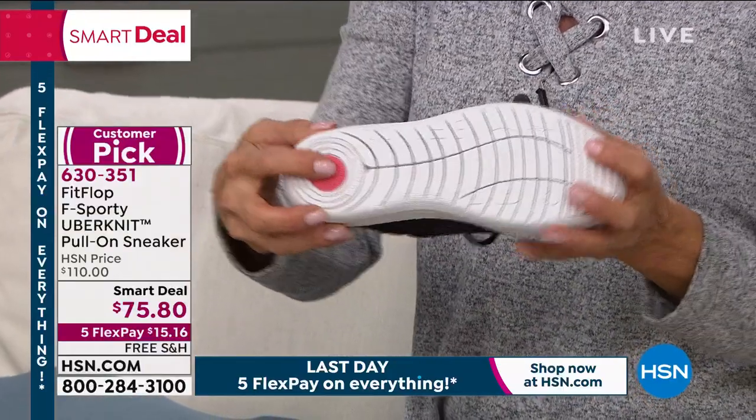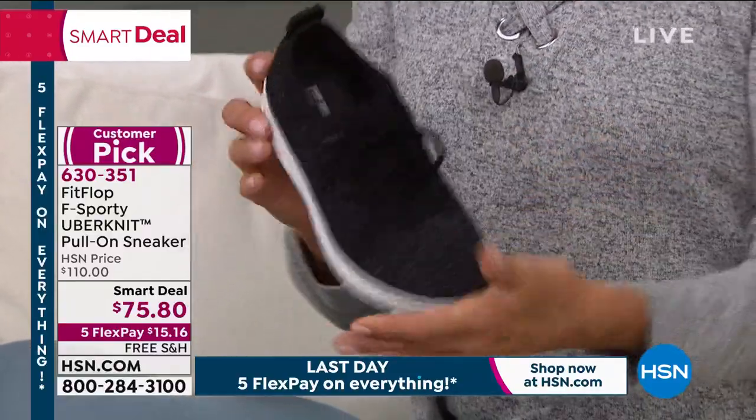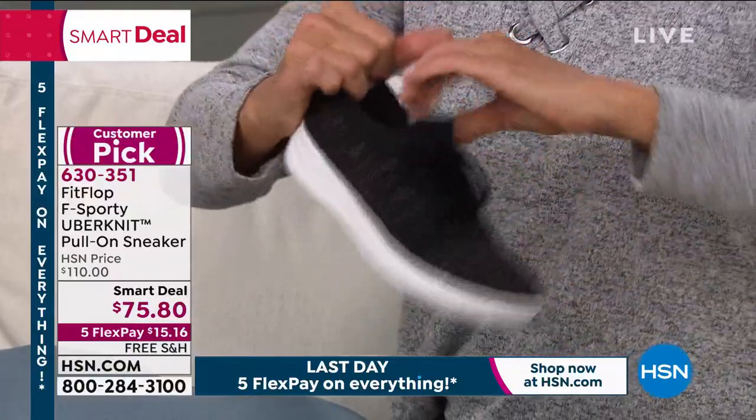We have this smart deal from Fit Flop available in all black, the fabulous red, silver urban white, dark taupe, and stone. Size-wise, we have this in sizes five through eleven, average to wide fit — and you don't have to worry about width because that uber knit stretches. Set and forget the laces and out the door you go. We're talking about the micro wobble board technology that Fit Flop is famous for, and Randy Harvey is joining us on the phones to talk it all through.